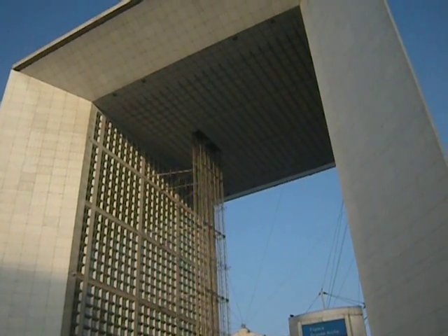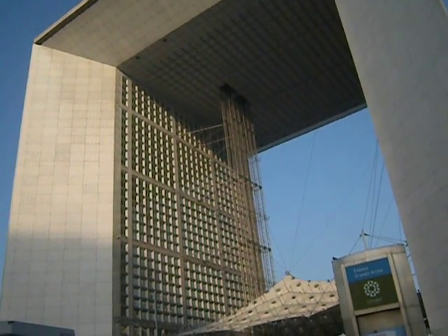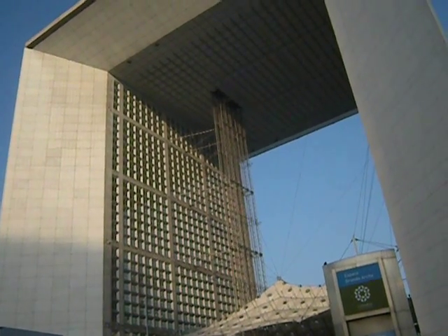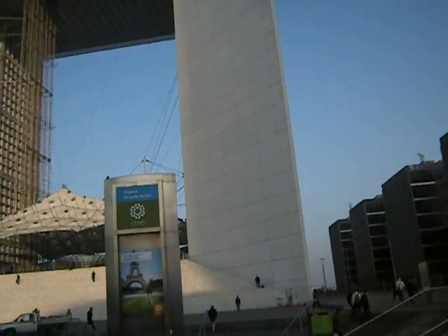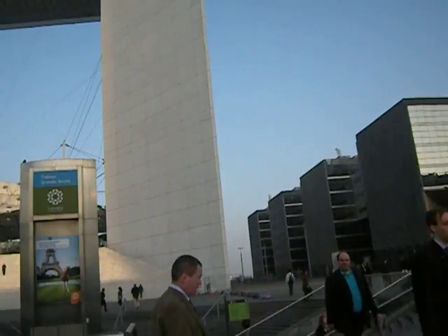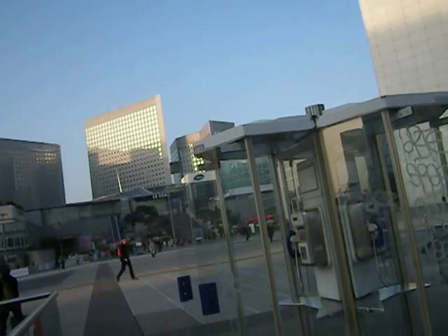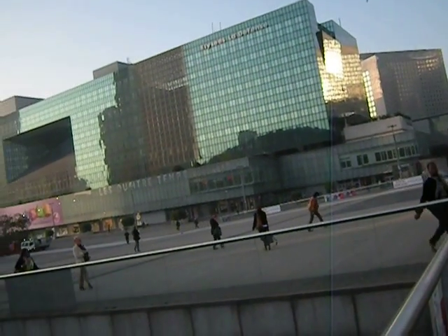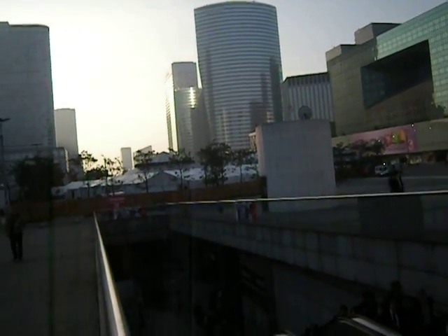Hi, I'm at La Défense. I have some clips up from 2010 of this place. I was taken on a wonderful tour by the guy who designed Le Cœur de la Défense, and that was great. I used to work here and I don't come over here very often.